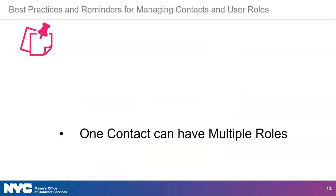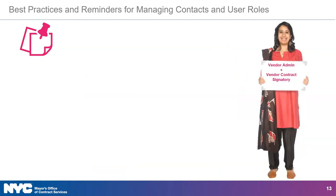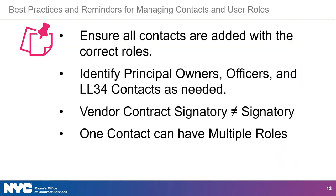Keep in mind that your organization may be structured such that one contact is assigned several roles. For example, the same contact may be assigned as a vendor admin and as a vendor contract signatory. And now I will turn it over to Karen, who will cover how to find a contract and task in Passport.